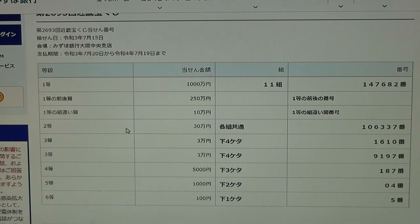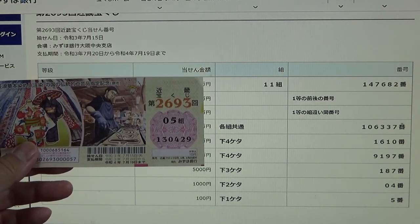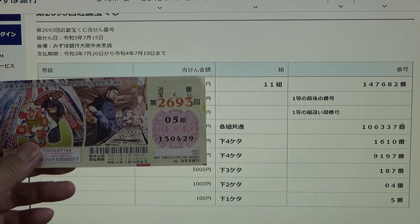To win the second prize, Sanjumunen, you can have any grouping number but you must have these exact numbers in the exact order: 106337. How did I do? 05, 130, 429. All wrong.